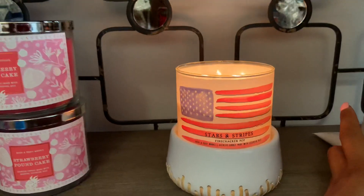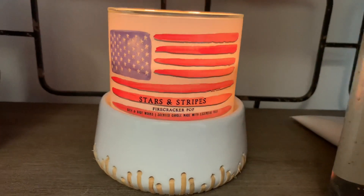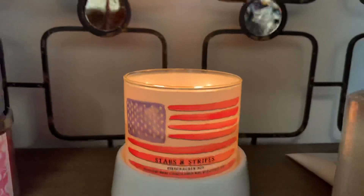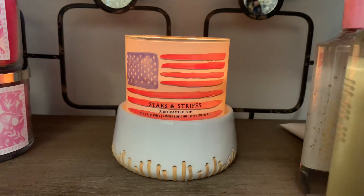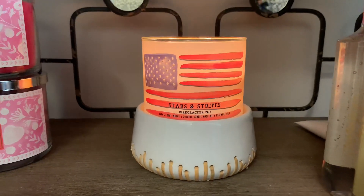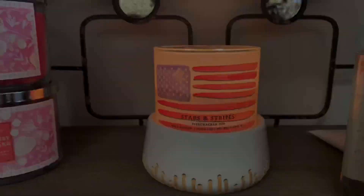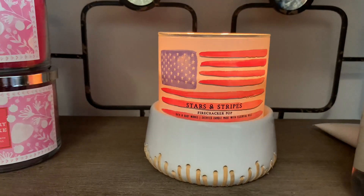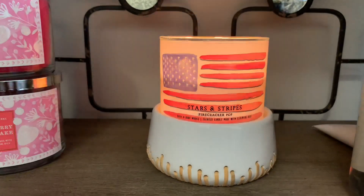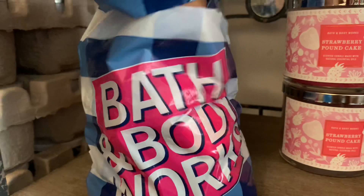What I'm burning right now is the Firecracker Pop Stars and Stripes candle, which is gorgeous. This is my fourth burn and it's burning beautifully. The throw is pretty decent — not a 9 or 10 but about a 7, which is standard for Bath and Body Works. It smells so yummy — a really nice cherry berry smell, very juicy. Not too strong but very rich with a real juicy richness to it. I love the packaging.